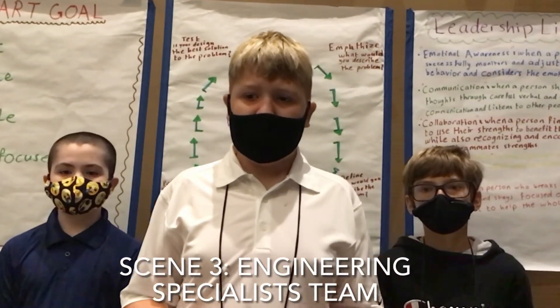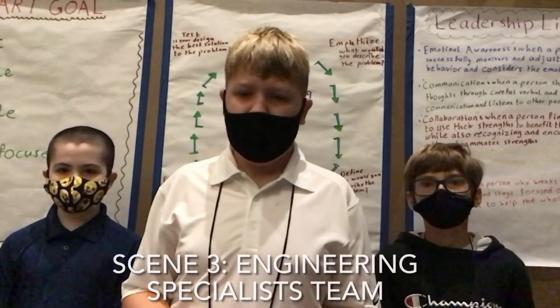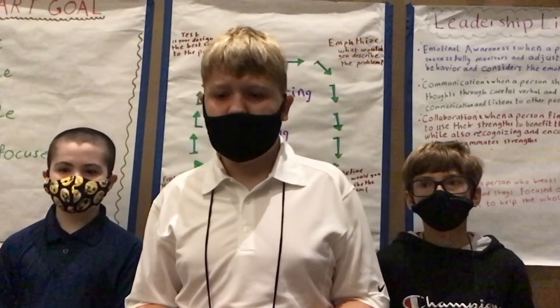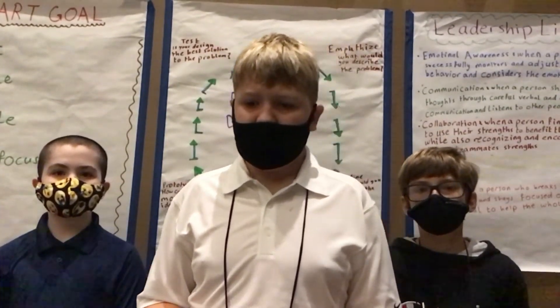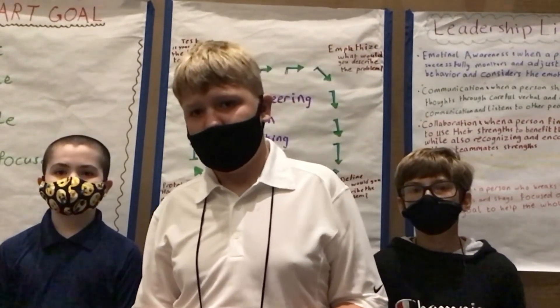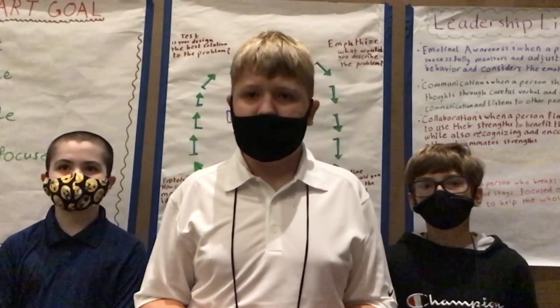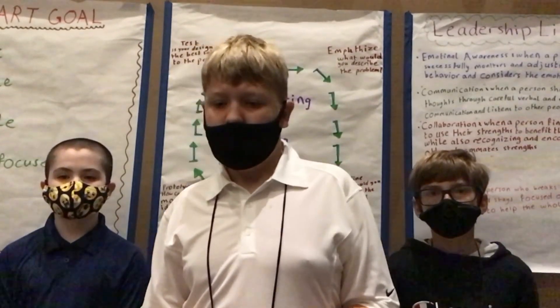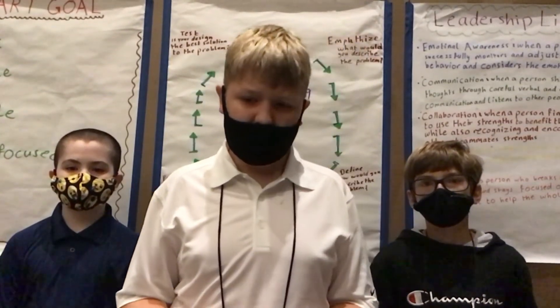Welcome to Pathways to STEM and Vision. This is the engineering section. A process called the engineering design process is used to make things in the engineering world. The steps are: Test — is your design the best solution? Empathize — what problem are you trying to solve? Define — how would you describe the problem? Ideate — how many solutions can you think of? And Prototype — how can you build a model of the best idea?